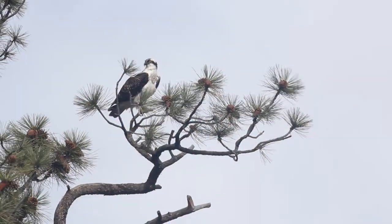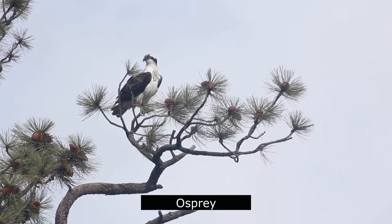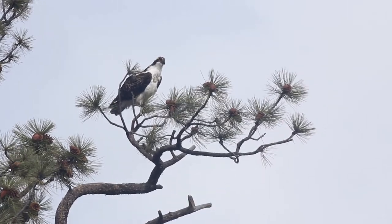The osprey hunts for fish by diving into the water surface from 30 to 100 feet above. After catching a fish, it uses its padded talons and long curved claws to help orientate the fish headfirst to reduce wind resistance. A pair of majestic ospreys nest each summer in the vicinity of Lake Maloya.